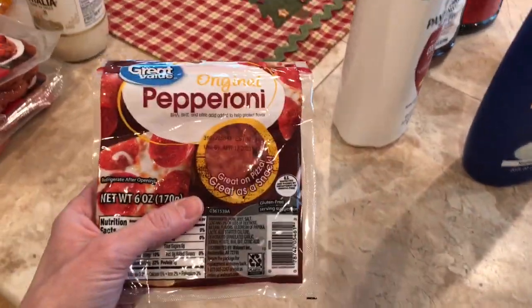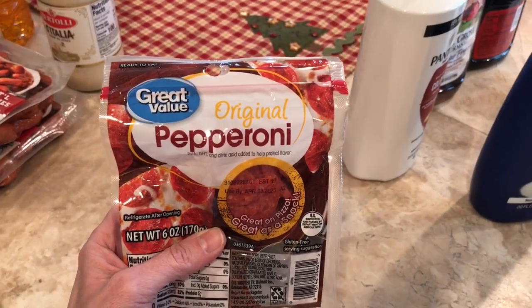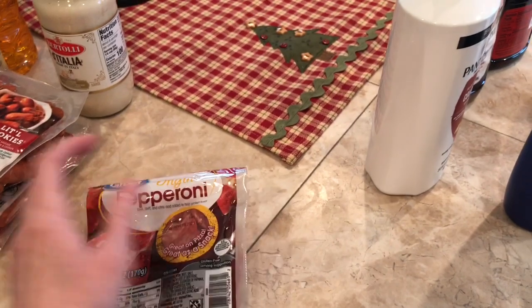I got Daryl some pepperoni. They did have great value pepperoni and had plenty of it, so I grabbed him one. He likes to just snack on pepperoni sometimes.